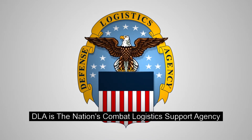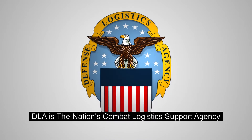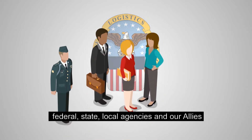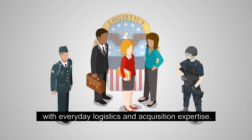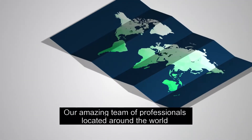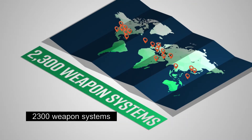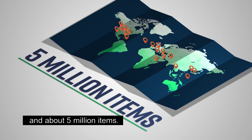DLA is the nation's combat logistics support agency and we support the US military, federal, state, local agencies and our allies with everyday logistics and acquisition expertise. Our amazing team of professionals located around the world manage nine supply chains, 2,300 weapons systems and about 5 million items.